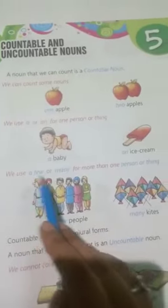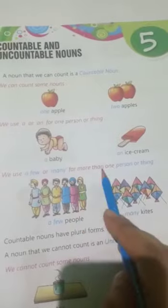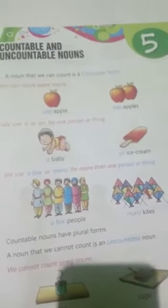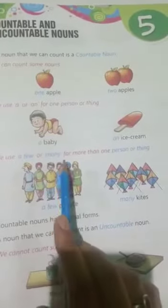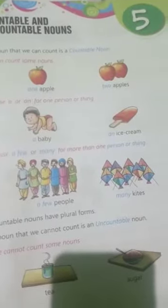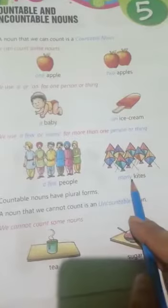We use 'a few' or 'many' for more than one person or thing. For example: a few people, many kites.